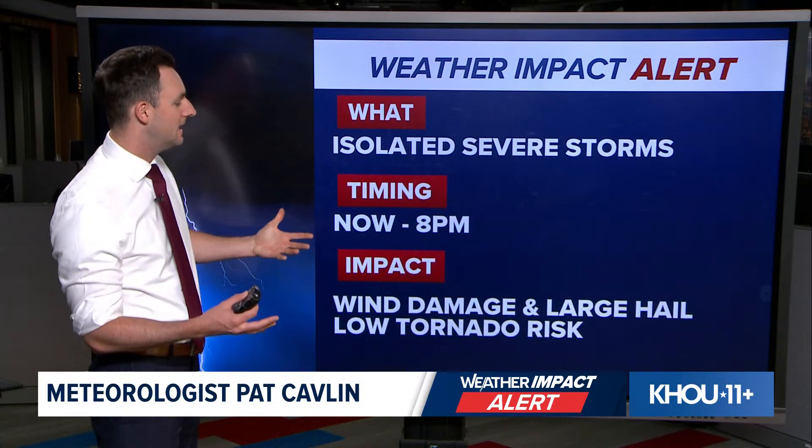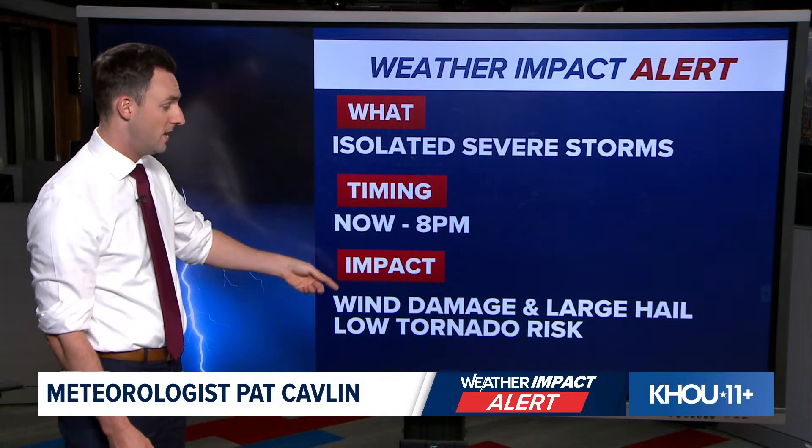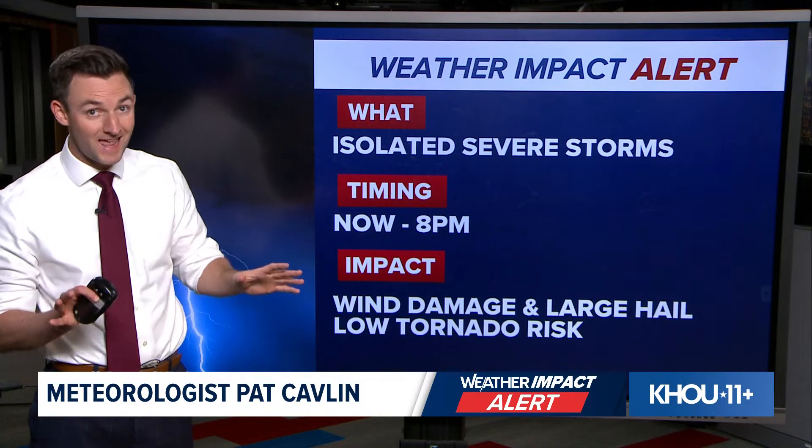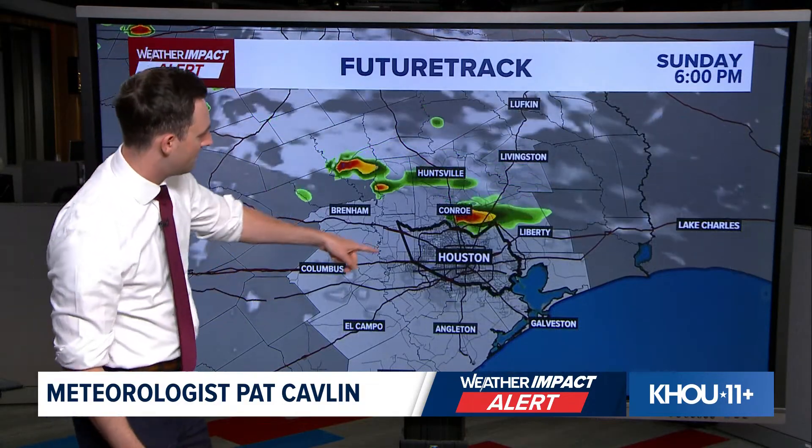Here's the latest on the weather impact alert. The timing on this is from now until 8 PM to see these isolated severe storm chances. Look, if a storm develops, it's going to pack a punch. Wind damage, large hail, and tornado risk are not out of the question. Not for everyone — but again, if one develops, that's what we're going to be dealing with.